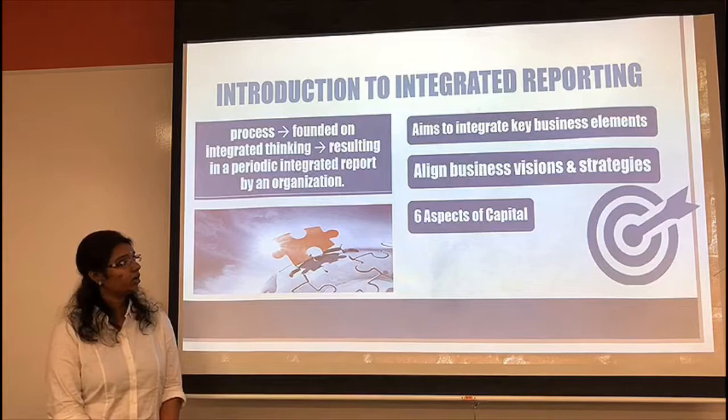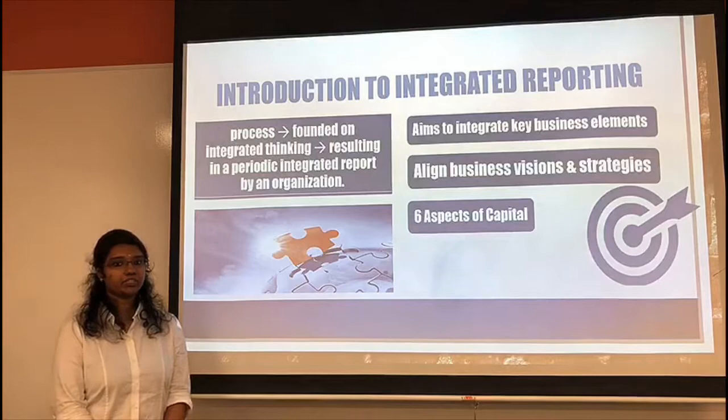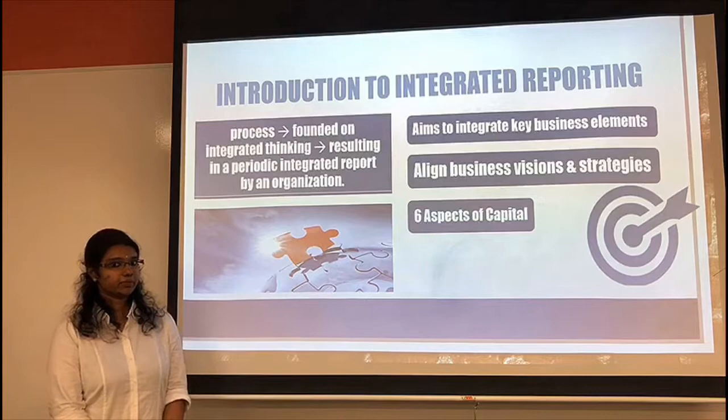Now I will briefly mention the six aspects of capital, namely financial, manufactured capital, intellectual capital, human capital, social and relationship capital, and natural capital.